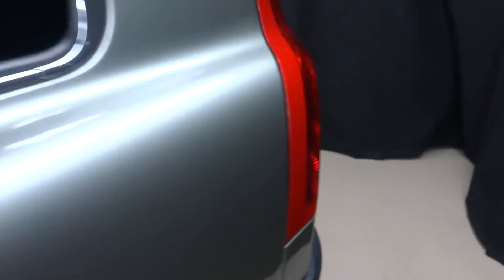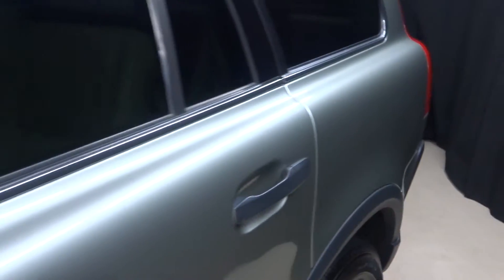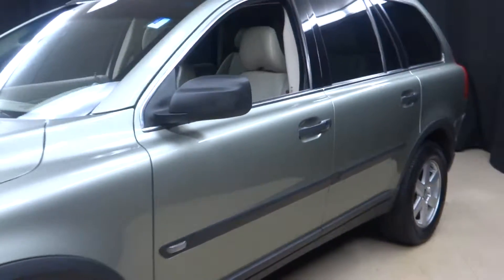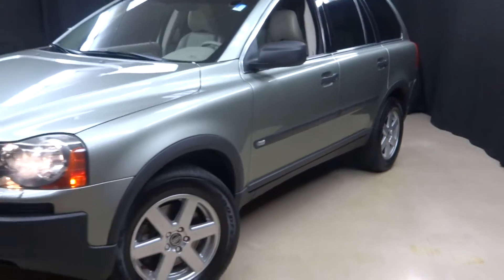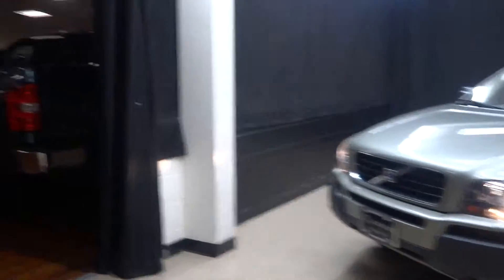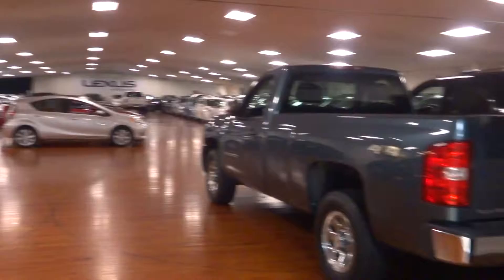Come to Lexus of Wilmington. Go to LexusofWilmington.com for more information on this Volvo XC90, stock number 5465A, or any of the 100 plus vehicles we have in our inventory.